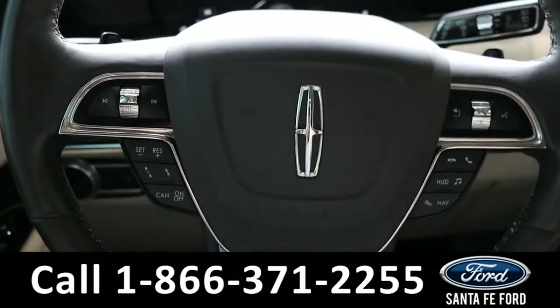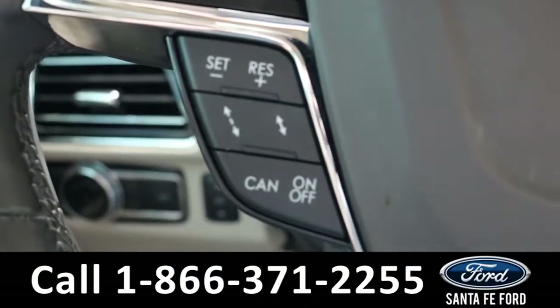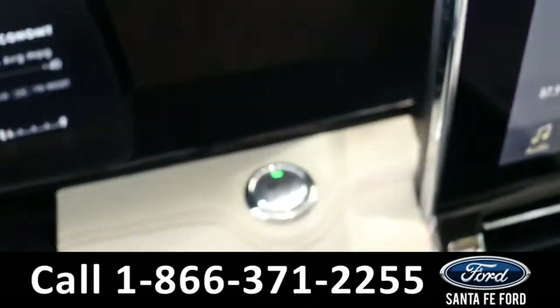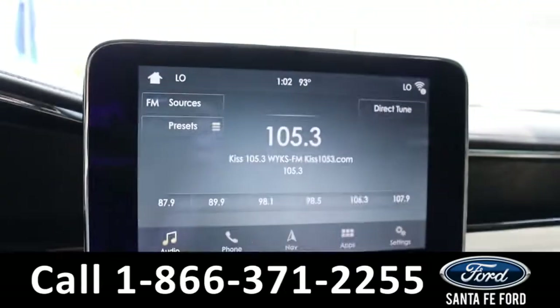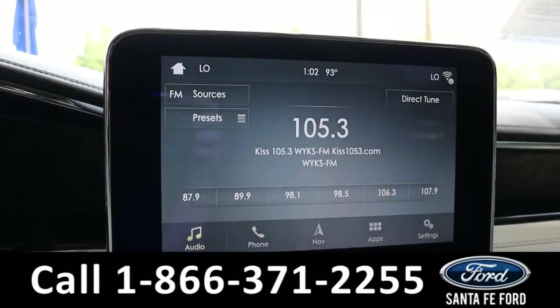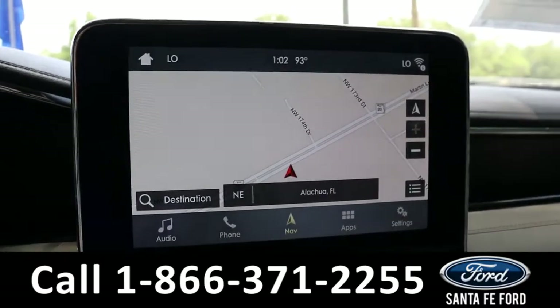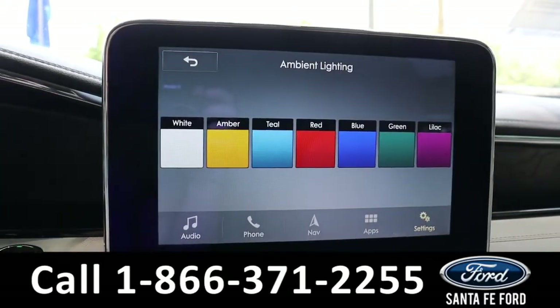The steering wheel has cruise, radio, and phone call controls, along with a few other buttons. And it is push to start and stop. The radio is touchscreen and it offers AM, FM, Sirius XM, Bluetooth, Wi-Fi, and GPS.